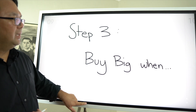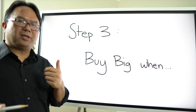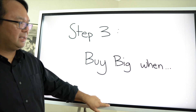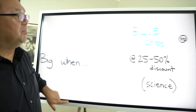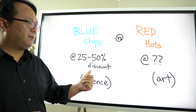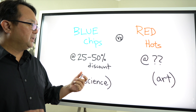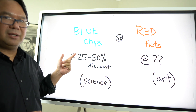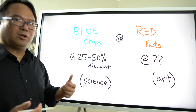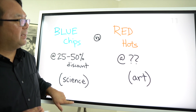Step three — and this is really about when I buy the stock compared to the intrinsic value — step three is when I buy, and I try to buy big. The key here is when. If it's a blue chip stock, I will buy when I'm seeing anywhere between a 25 to 50 percent discount — 50 is ideal, though sometimes it just doesn't get there. You take the intrinsic value, look at the current stock price, and compare them. To me, that's pretty straightforward.